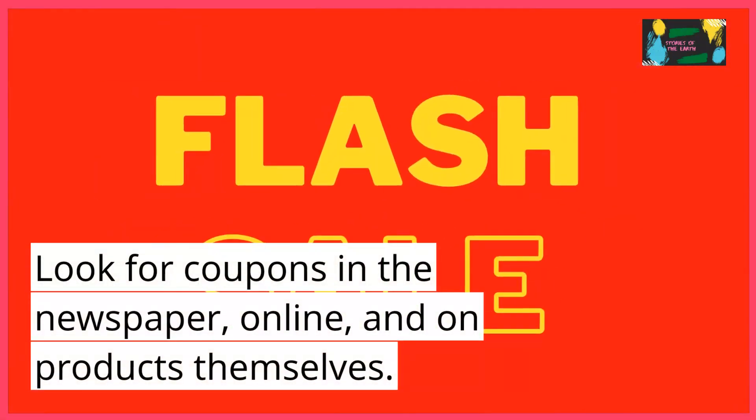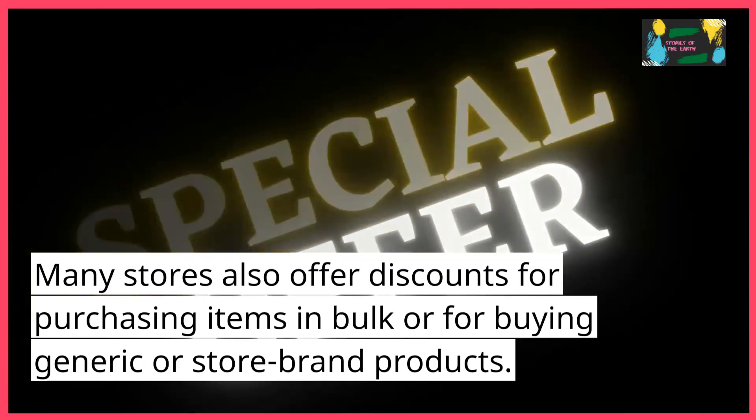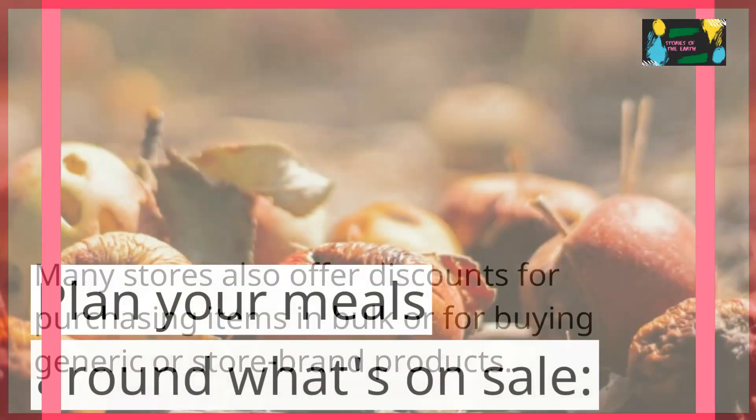Use coupons and take advantage of discounts. Look for coupons in the newspaper, online, and on products themselves. Many stores also offer discounts for purchasing items in bulk or for buying generic or store brand products.